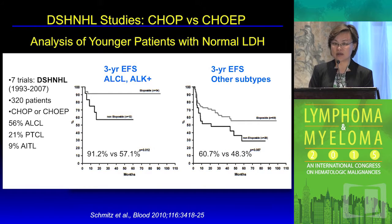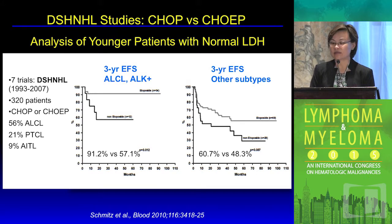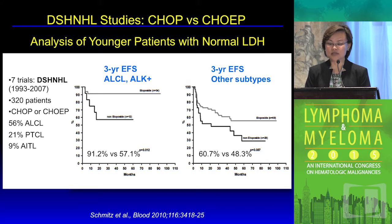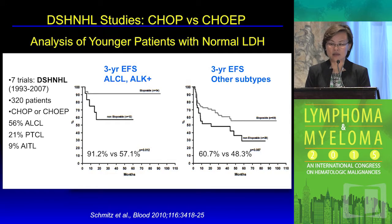The benefit of adding etoposide to the CHOP backbone was analyzed in a retrospective fashion. Data was pooled from seven clinical trials from the German high-grade lymphoma study group — about 300 patients with a preponderance of ALCL subtypes, as well as PTCL and AITL subtypes. The retrospective analysis suggests improvement in event-free survival but not overall survival, with benefit felt most predominantly in younger patients under 60 years of age with normal LDH and the ALCL subtype of T-cell lymphoma.